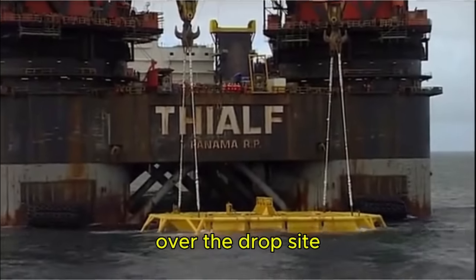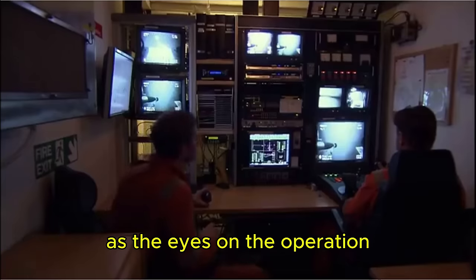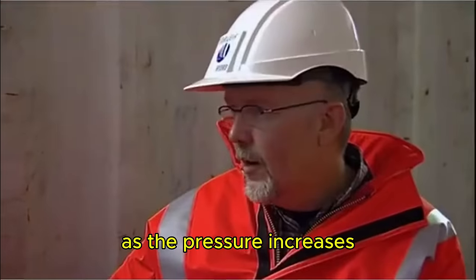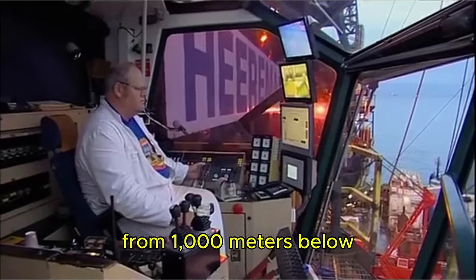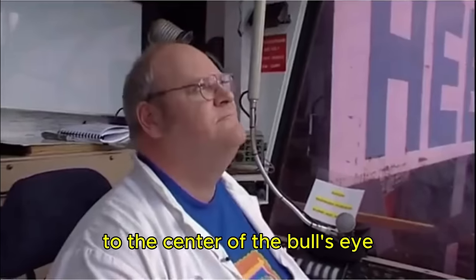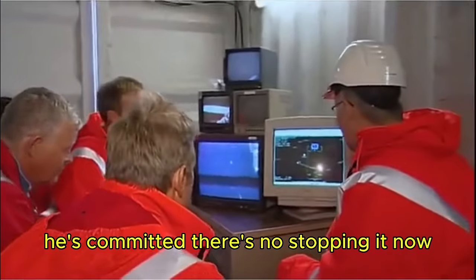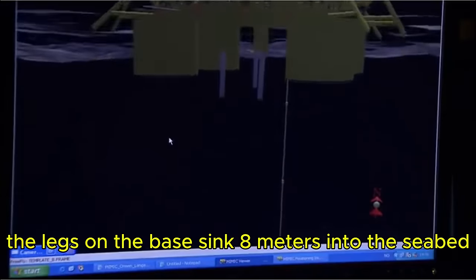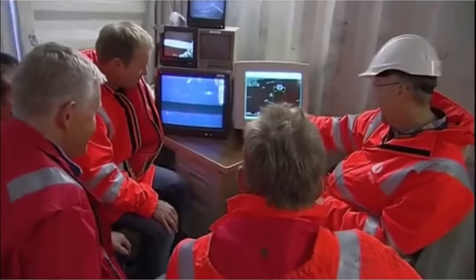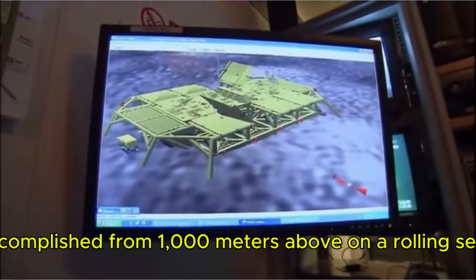Computer-controlled thrusters hold the crane ship over the drop site. As the template goes below the surface, underwater ROVs are put into action, feeding video back to the control room. The engineers scan the rig for problems as pressure increases. From 1,000 meters below, the ROV feeds video back to the crane operator who adjusts orientation, keeping the ball bearing as close as possible to the center of the bullseye. He keeps the drop going even when it's meters away from the seafloor — committed, no stopping now. It's down, and so heavy the legs sink 8 meters into the seabed. The reading shows it's within 40 centimeters of the target — close enough to be considered a perfect drop, accomplished from 1,000 meters above on a rolling sea.